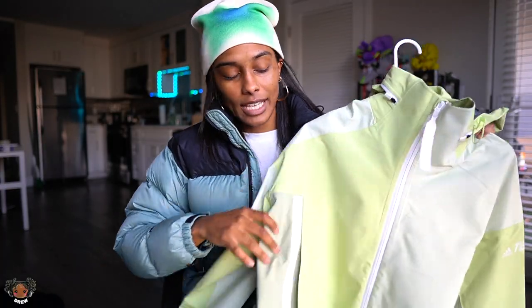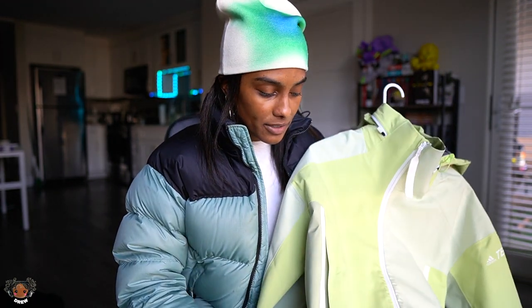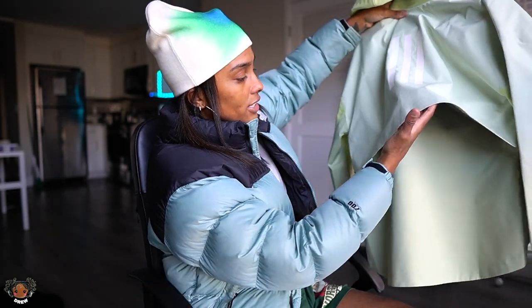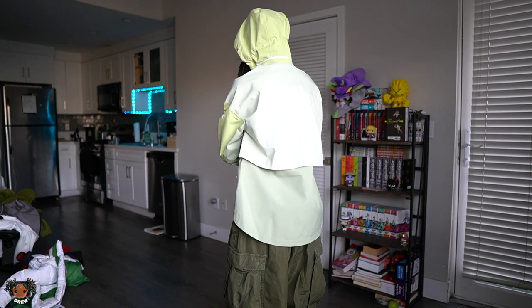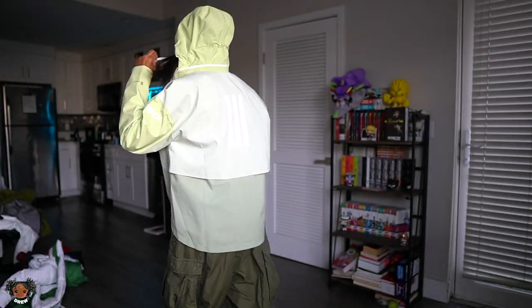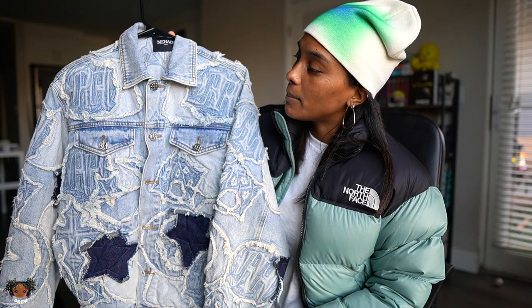This jacket is amazing — absolutely amazing. The way it's constructed, the way it looks when it's put on — I don't know how to explain it, it's just amazing. If this had the Arc'teryx logo on it, it would go crazy. This jacket literally costs just as much as an Arc'teryx jacket. Look at the sleeves — very clean cut, very sharp edge. I like it better than the Supreme windbreaker.